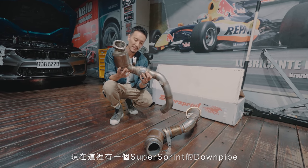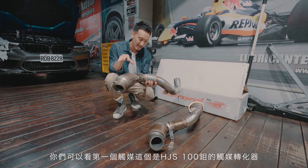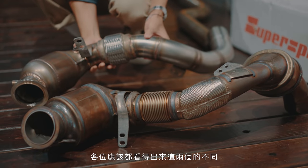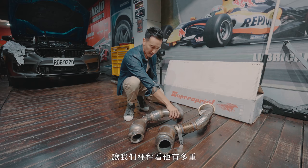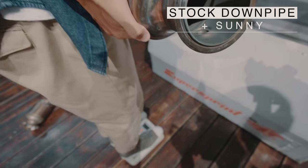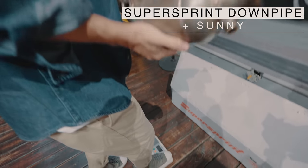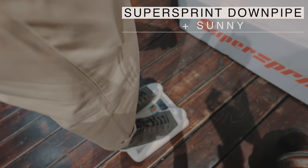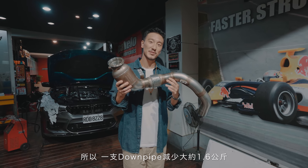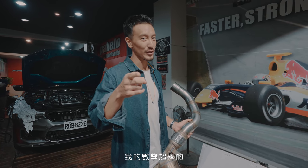I have the Super Sprint downpipes right here. As you can tell, the primary cat has become the HJS 100-cell cat and the secondary cat has been deleted. You can tell the difference, and let's see how much it weighs. Each downpipe saves 1.6 kg — two downpipes, that's 3.2 kg saved. My math is good.